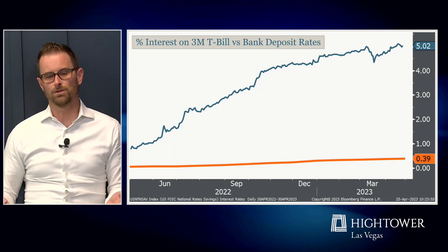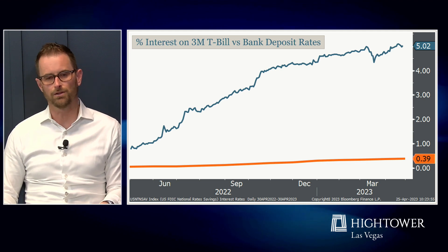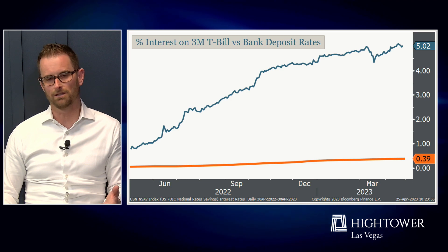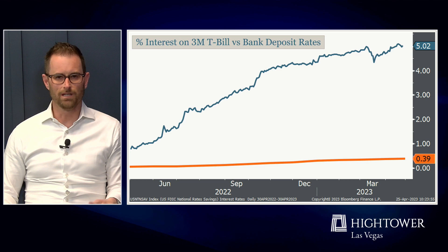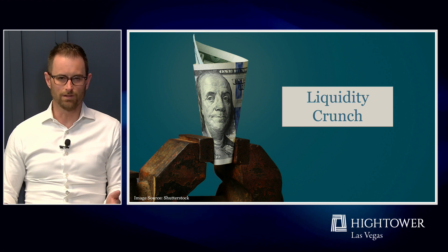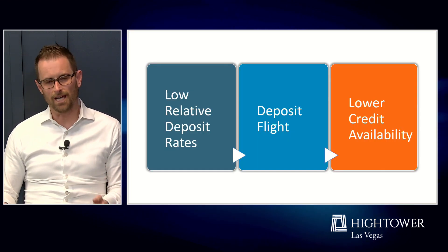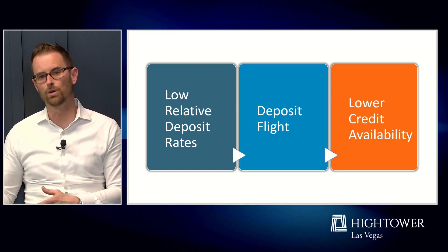As rates have been pushed up so aggressively, we can now get five percent plus interest on three-month treasuries while banks are still not paying us much to hold our cash there. It's no wonder that people started to move money out of the banking system into money markets and into treasuries to capture that yield. What it's caused is a liquidity crunch where that low relative deposit rate has caused capital flight, and unfortunately with a lag, that tends to lead to lower credit availability.